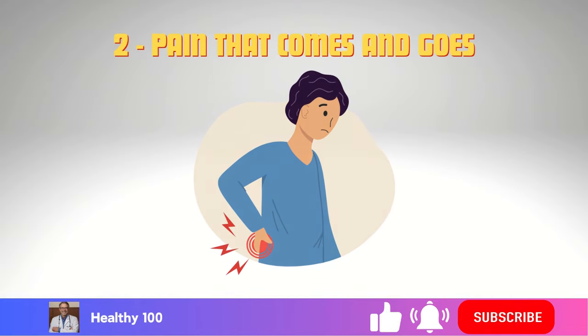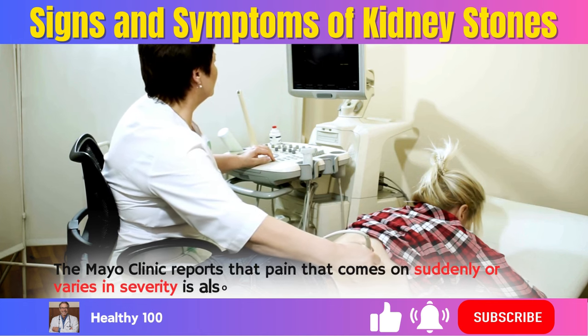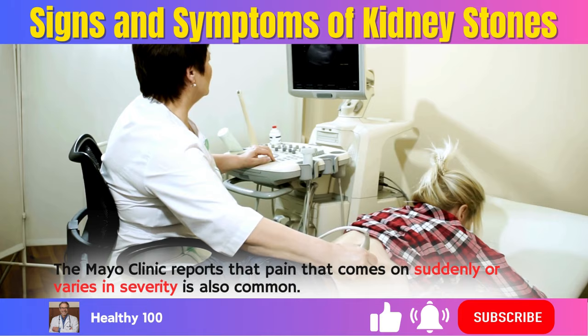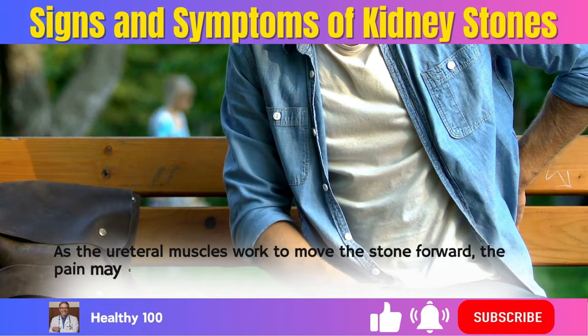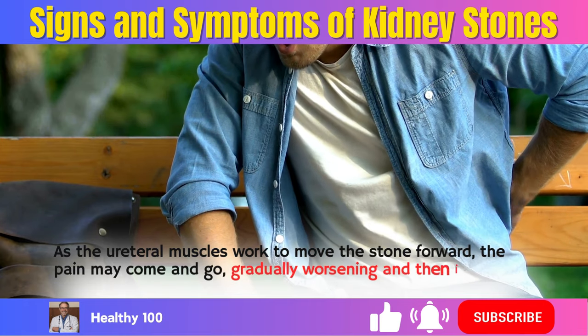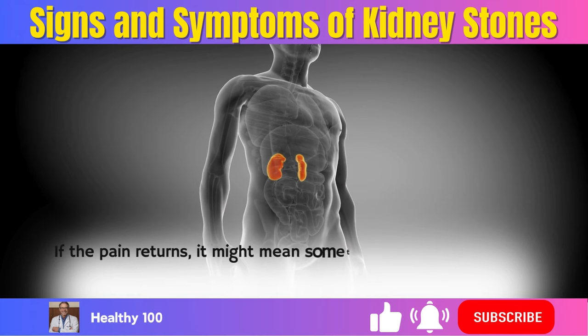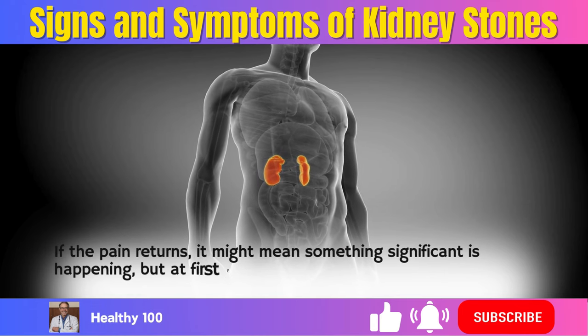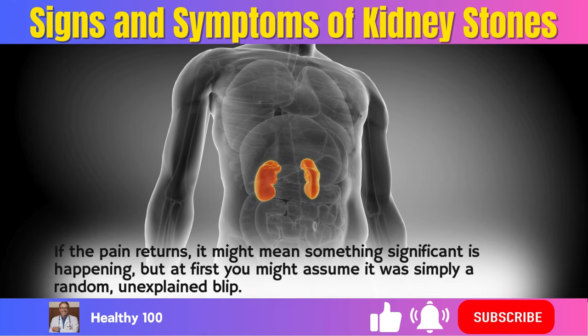2. Pain that comes and goes. The Mayo Clinic reports that pain that comes on suddenly or varies in severity is also common. As the ureteral muscles work to move the stone forward, the pain may come and go, gradually worsening and then improving slightly. If the pain returns, it might mean something significant is happening, but at first you might assume it was simply a random, unexplained blip.